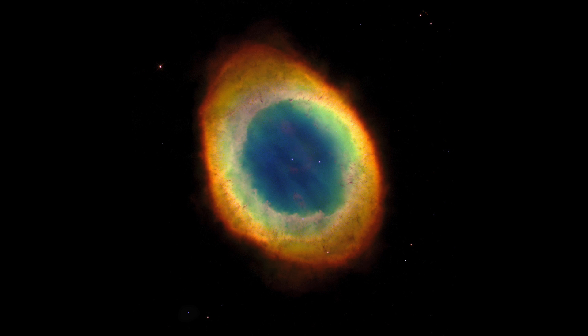The colours in this image indicate the temperature of the stellar gas shroud. Hot blue gas near the energising central star gives way to progressively cooler green and yellow gas at greater distances, with the coolest red gas along the outer boundary.